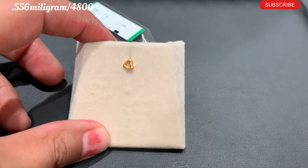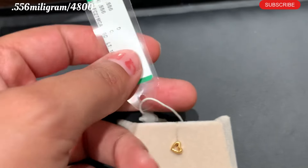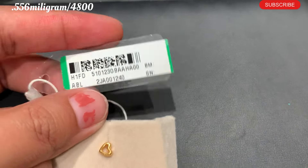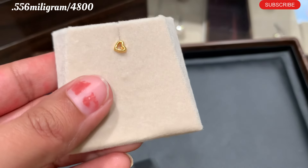They told me that if I have a heart-shaped nose pin, please show me. So it's available in Tanish Kambala City Store. It's about 0.556 mg and approximately 4800 rupees.